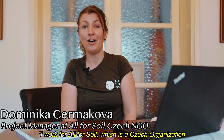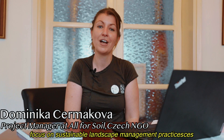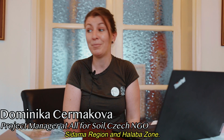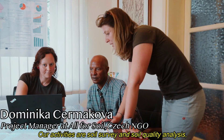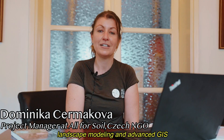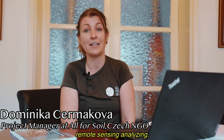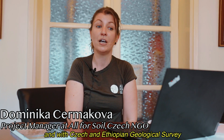I work for All4Soil, which is a Czech organization focused on sustainable landscape management practices in Sidama region and Alaba zone. Our activities are soil survey and soil quality analysis, landscape modeling, and advanced GIS and remote sensing analysis. We closely cooperate with local NGOs and with Czech and Ethiopian Geological Survey.